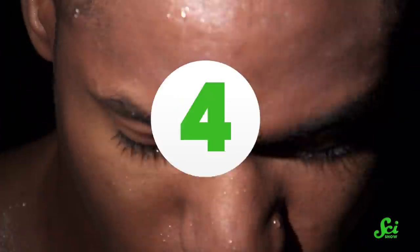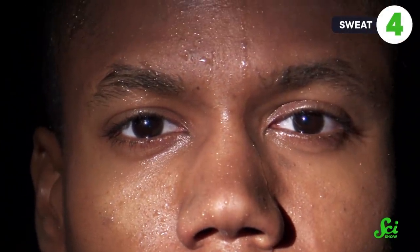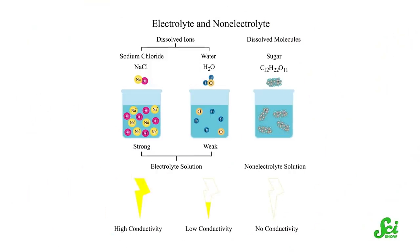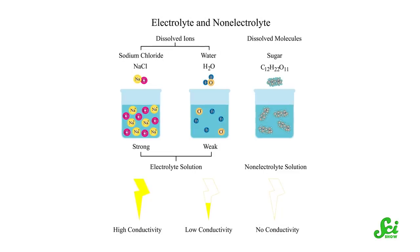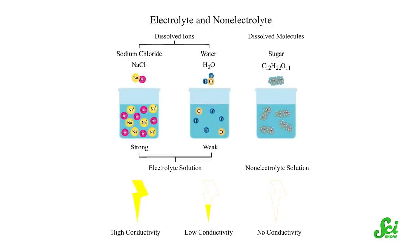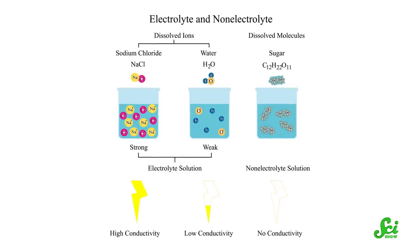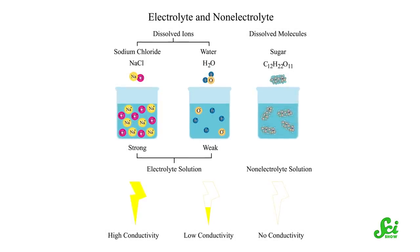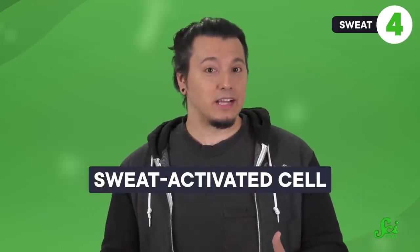So far, we've talked about using the processes of the human body to create power. Sometimes, however, we might be able to use a conventional battery, but with some clever tricks to make them safer and more stable. In fact, our bodies can help control exactly how the battery turns on in a safe way, using sweat. Sweat is what's called an electrolyte. That's because, as well as water, it contains charged particles like sodium ions, which allows it to conduct electrical currents. And since it's conducting, sweat can be used as a kind of electrical switch to turn a device on by completing a circuit. This setup is called a sweat-activated cell, or SAC.